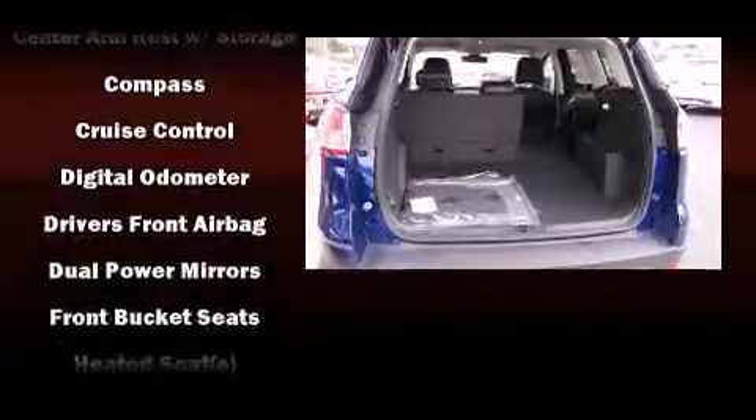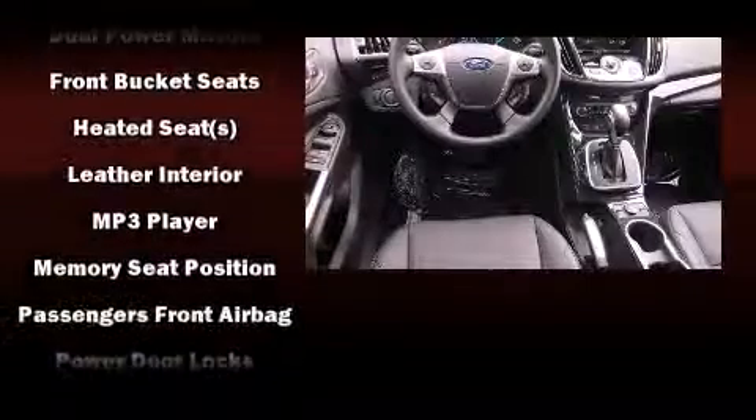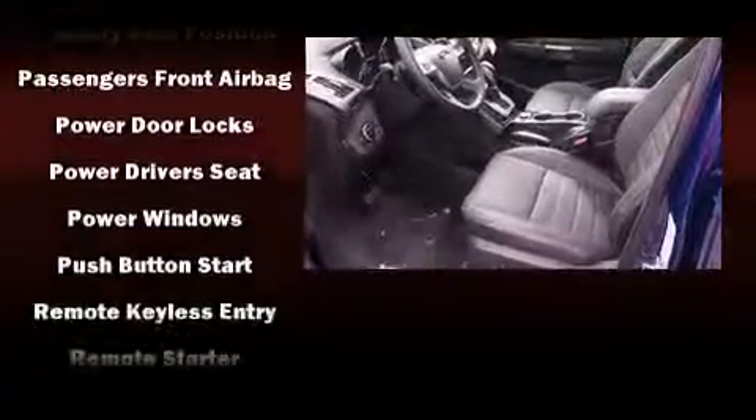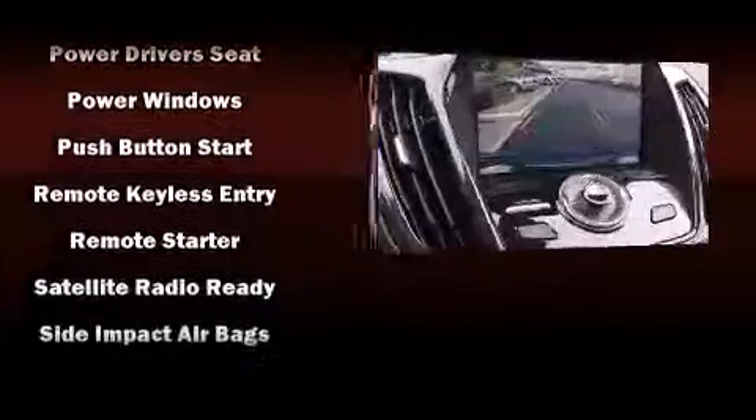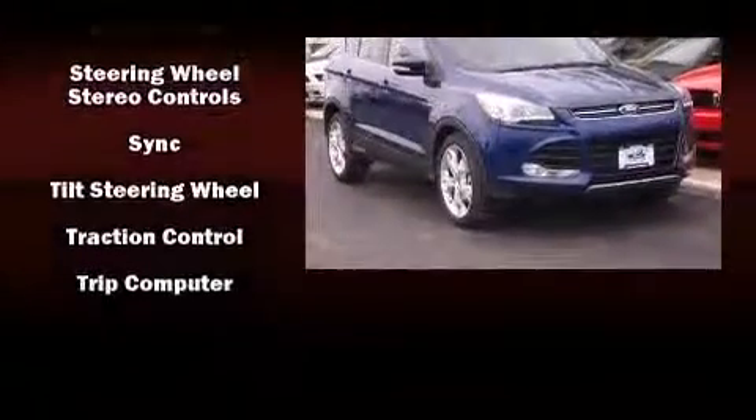Ford ensures the safety and security of its passengers with equipment such as dual front impact airbags, head curtain airbags, a panic alarm, and four-wheel disc brakes with ABS. Electronic stability control stands out as a technologically savvy innovation, keeping you better connected to the road.